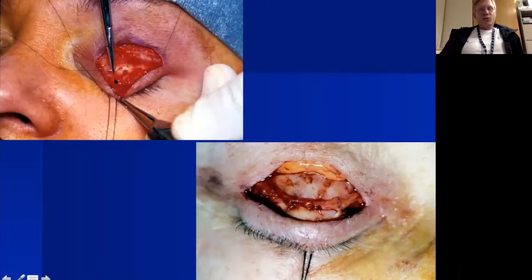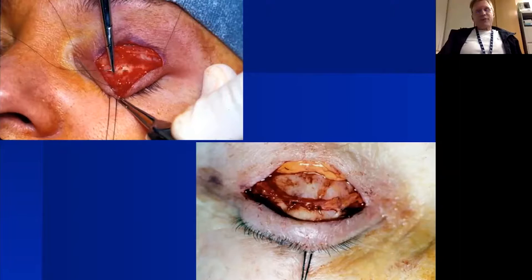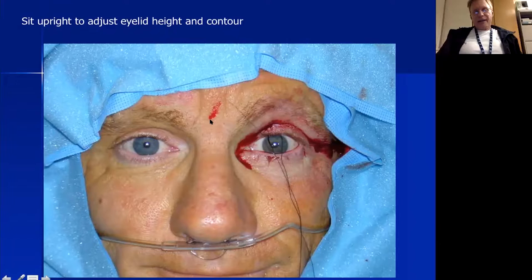My preferred suture for this is 6-0 nylon — prolene, gut, or nylon all work; I avoid Vicryl or braided sutures because if I inadvertently go full-thickness through the tarsal plate, braided suture exposed on the palpebral conjunctiva will cause keratopathy. Even a full-thickness bite with nylon doesn't cause keratopathy because the monofilament is well tolerated. I pass the suture in a horizontal mattress fashion through the tarsal plate, then take a horizontal mattress bite through the levator aponeurosis and advance it down, tying to bring the aponeurosis back to the surface of tarsus.